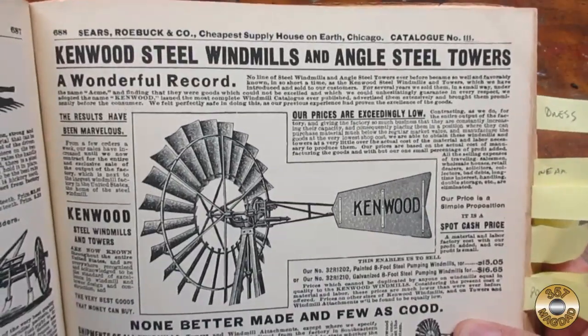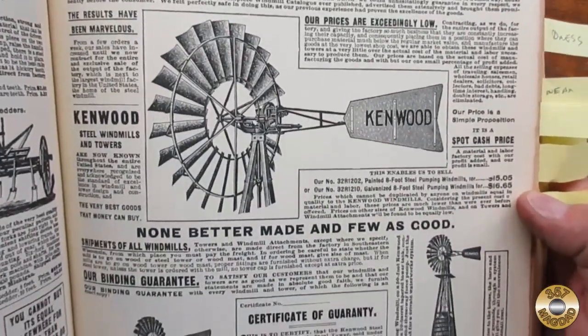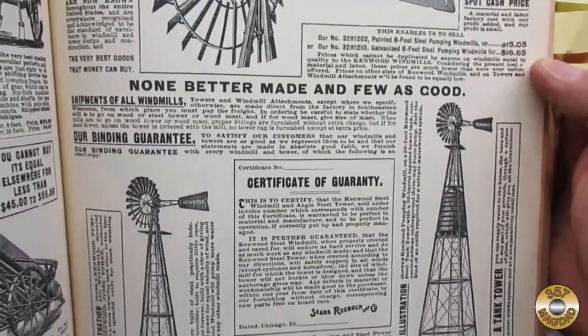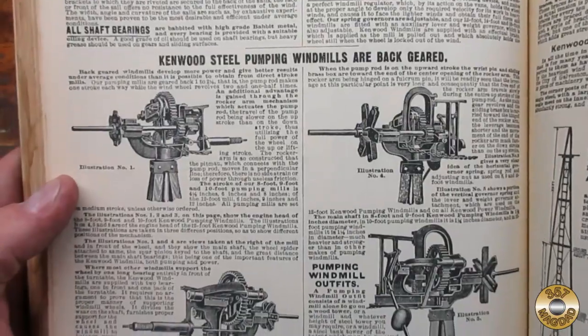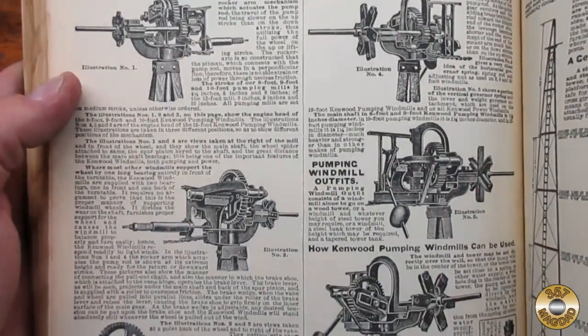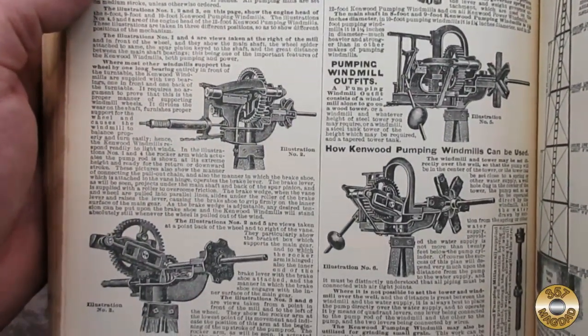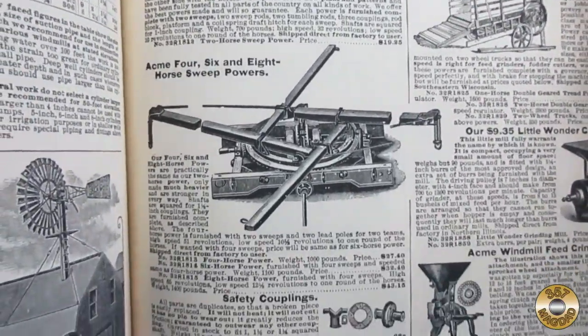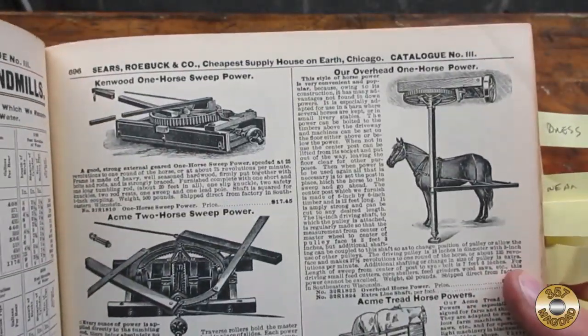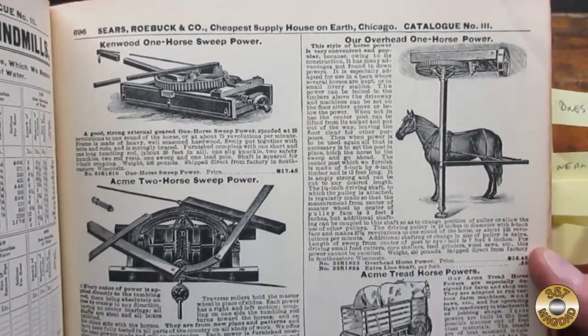I found the windmill section interesting. Electricity was scarce outside the big cities in 1902. Check out these windmill gear sets. Another source of power was the horse sweep — I think today's units of horsepower have their origins in machines just like these.